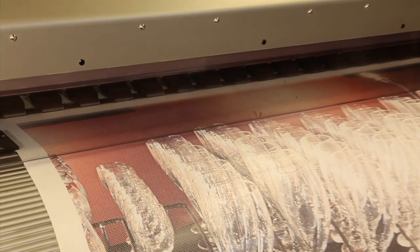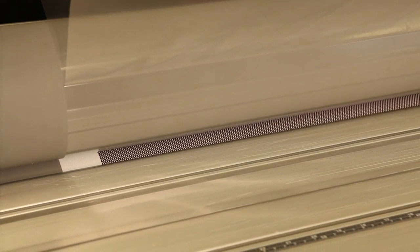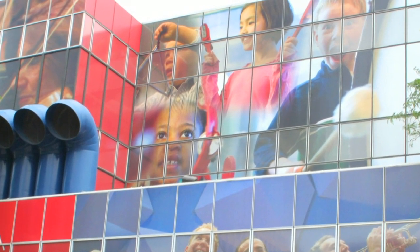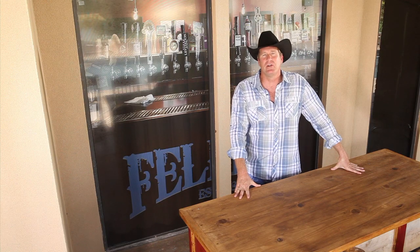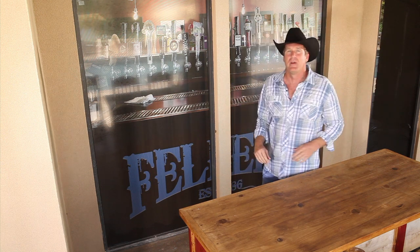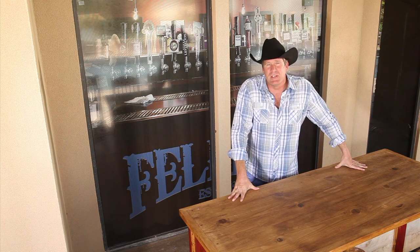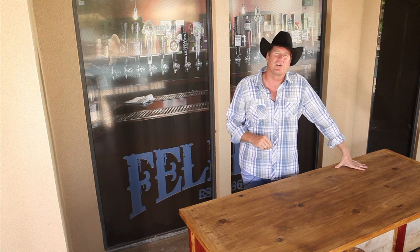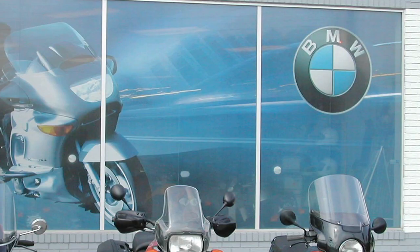Window wraps are also a great opportunity to show off your personal style or promote your business. You can cover windows with regular wrapping vinyl, but typically a special vinyl with holes in it — called perforated window vinyl — is used. The holes allow you to see through the vinyl from the inside, even though it appears like the window is totally covered with graphics from the outside. Window wraps are great for commercial advertising as well as personalizing your home windows, and they're easier to remove with very little damage. Talk to your Fellers Certified Wrap Provider about all the benefits of window wraps.